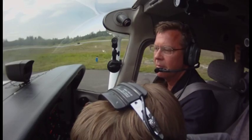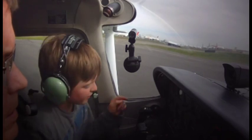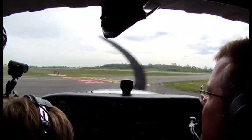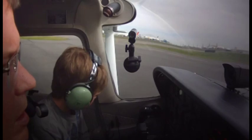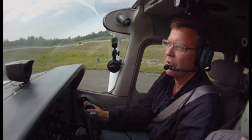Cessna 9532 Delta, paying tower, say position on the field. At Alpha 4. Cessna 9532 Delta, traffic transitioning from east to west at the departure of Runway 16R. Runway 16R at Alpha 4, clear for takeoff westbound, departure approved. Wind 210 at 7. Okay, 16R at Alpha 4, clear for takeoff, 33 Delta.